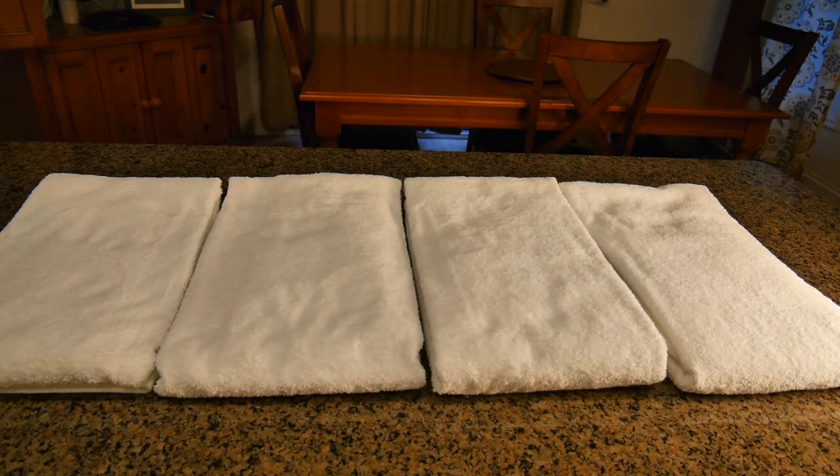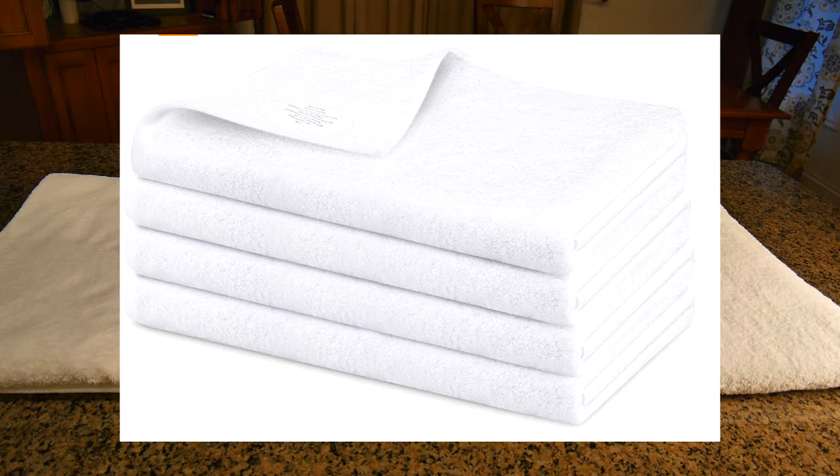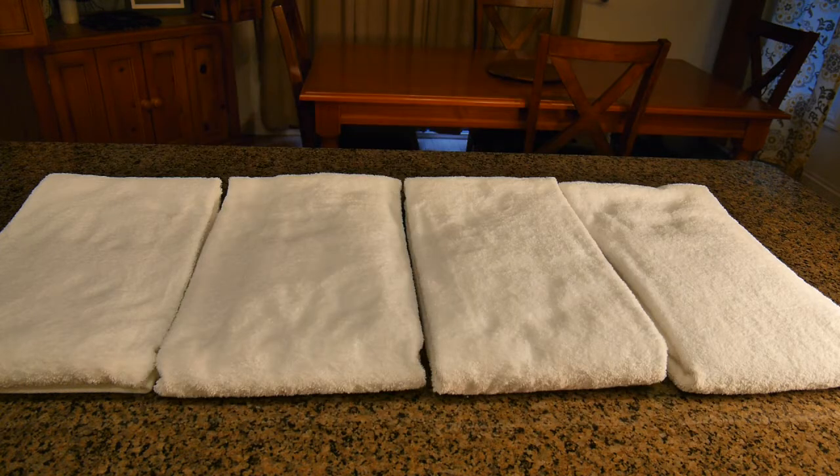This is my video review of the Adam Reserve Bath brand bath towels. These are cotton shower towels, they're 500 GSM. They are very absorbent, soft, luxury towels for bathroom, hotel, spas, and gyms.